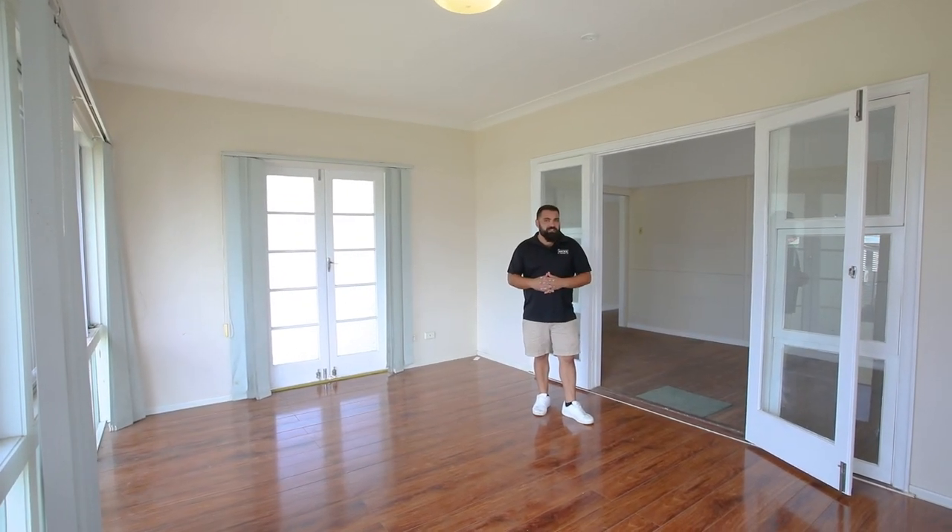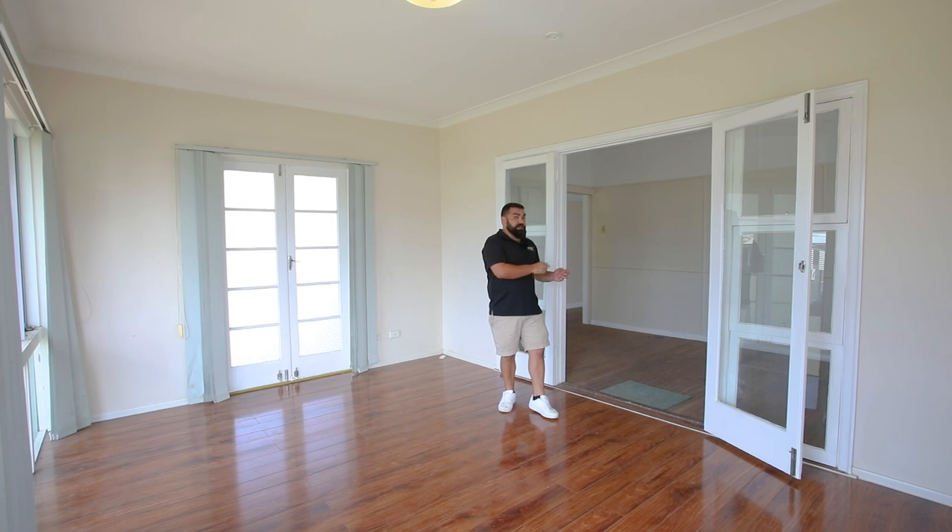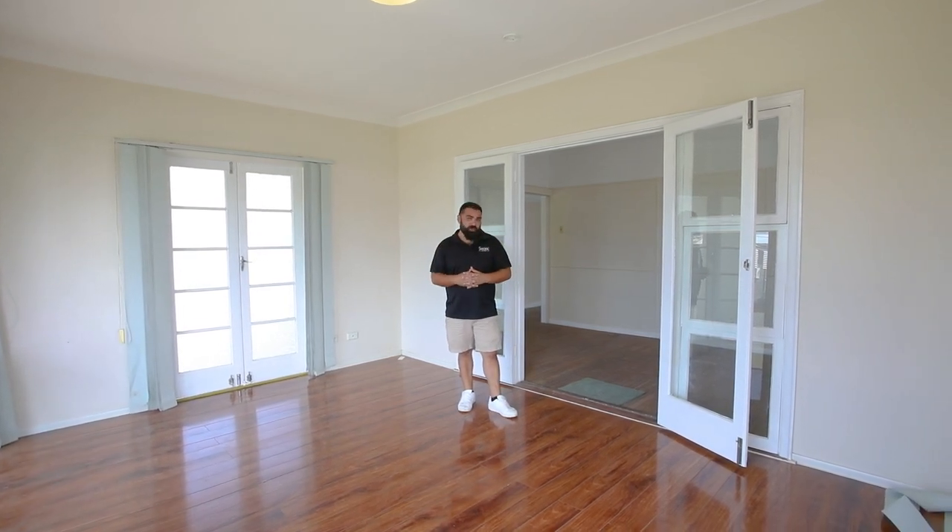A fantastic renovation idea would be converting this third bedroom and sunroom into your dream master suite.